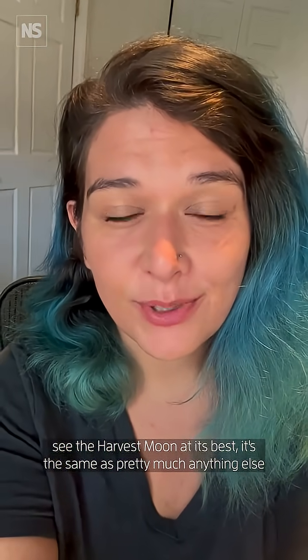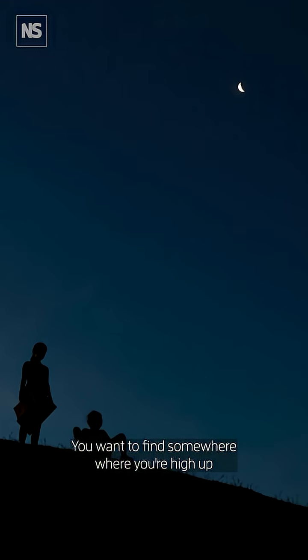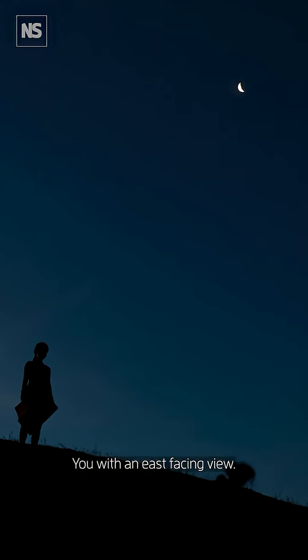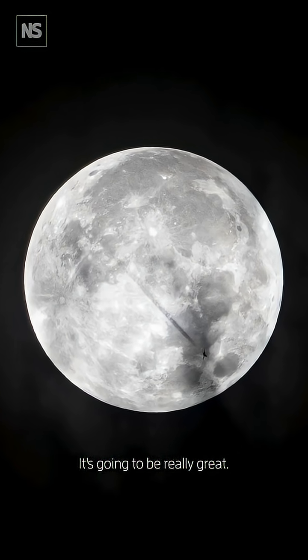To see the harvest moon at its best, it's the same as pretty much anything else in the night sky. You want to find somewhere where you're high up, or where you don't have much blocking you, with an east-facing view. Hopefully you'll have good weather and you'll be able to have a look. It's going to be really great.